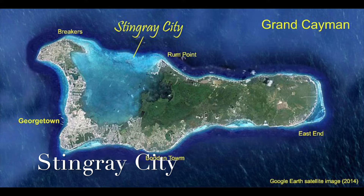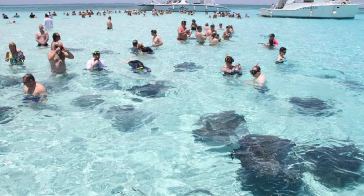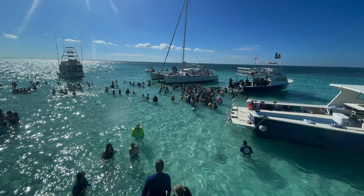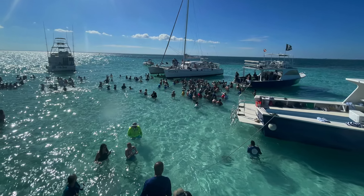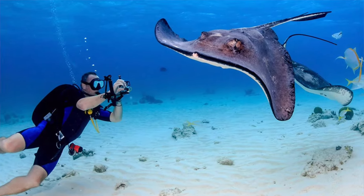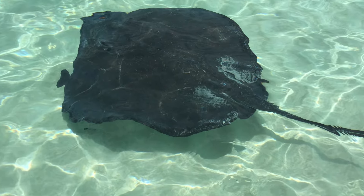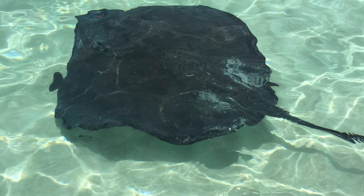The first site to go see would be Stingray City, on the north side of the lagoon on the north side of Grand Cayman. It really has two parts to it. There's a Stingray Sandbar — that's where most shore excursions and catamarans go. It's three to five feet deep, easy to walk around and hang out with stingrays. There's also Stingray Valley nearby, about 12 feet deep, where you can snorkel or do a little diving.